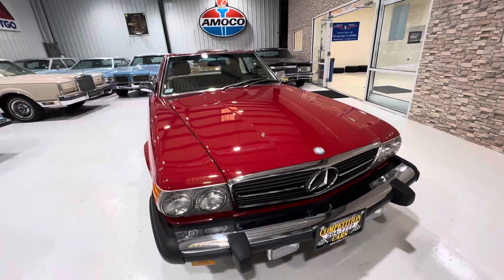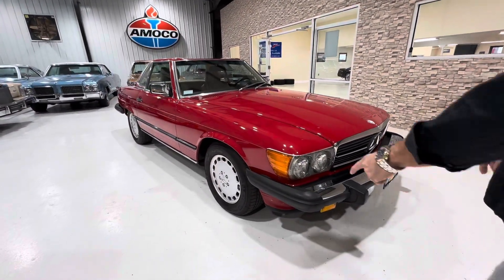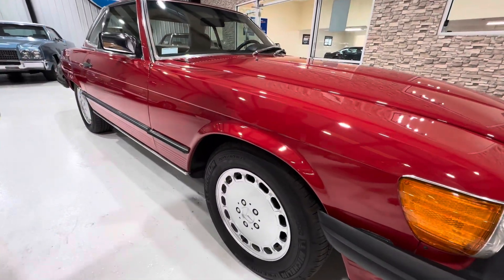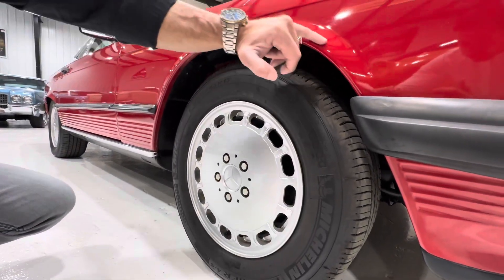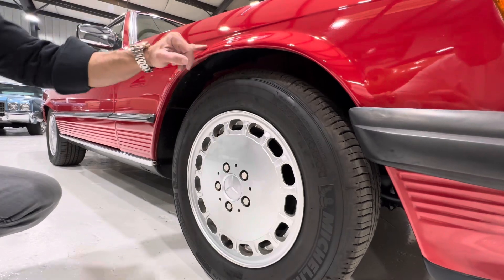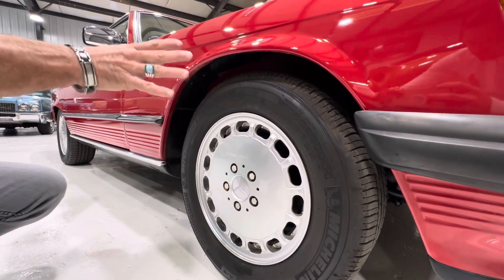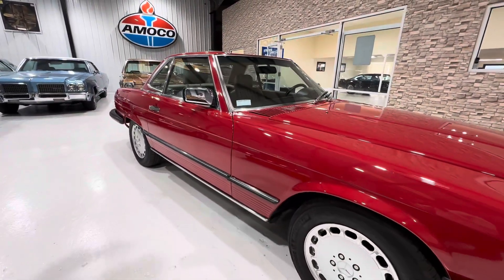At some point this car had chrome fender well moldings around each fender. As I point out in the undercarriage video, there are a couple of holes here and there, and they painted them. Sometimes when you take those moldings off they leave a definitive line in the paint that you can't get out. So there's some paint work around the fender wells. I would call this car driver-plus quality — it's got a lot of eye appeal.